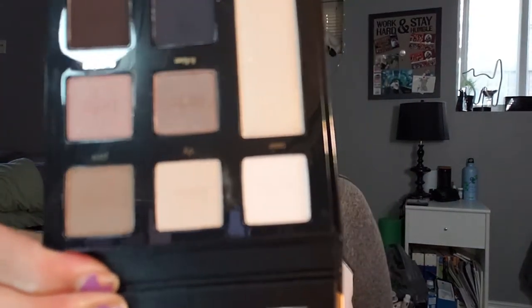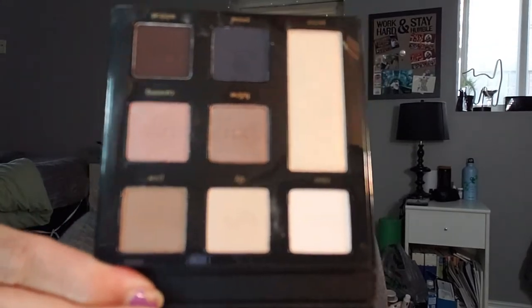I have the Tarte Sex Kitten palette and I have actually used the colors — I like the smell of it and this is my only Tarte palette so I'm going to keep it. Plus it's called Sex Kitten and it has cat stuff on it — I can't get rid of it. It's like the first palette I got from Tarte, so I'm keeping my only Tarte palette.